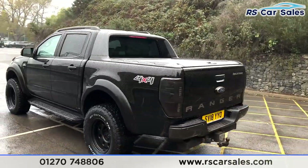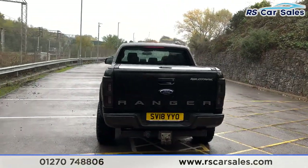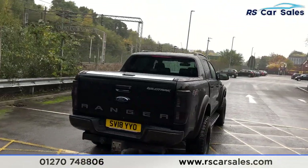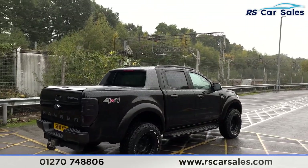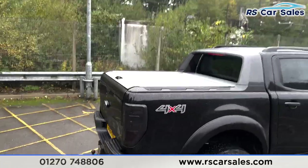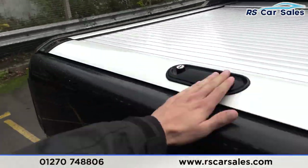You get the decals, smoked rear lights, a Ranger badge on the rear, and front and rear parking sensors with a rear reversing camera. This vehicle is free from any major marks, dents or scratches and looks superb from every angle. We have the truck front bed just there as well, along with the mountain top.